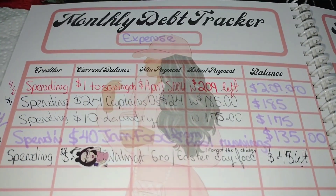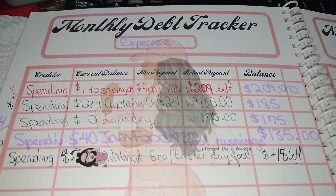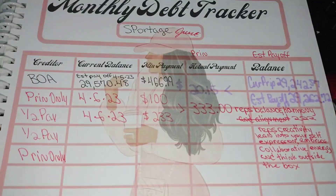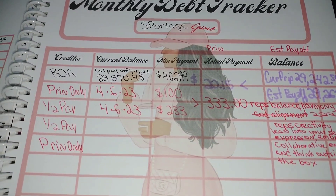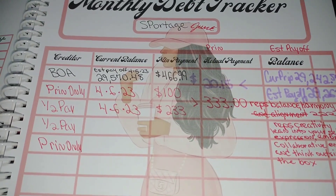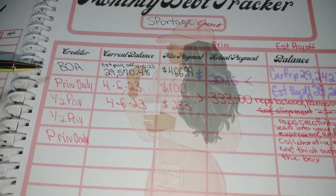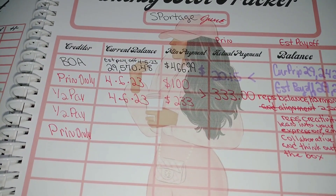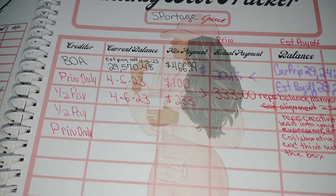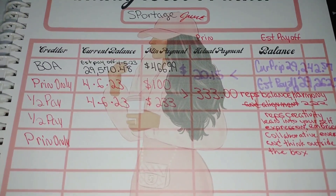I will let you guys know how everything works out. As y'all know, I'm working on the payment for June for the car. I called Bank of America and asked them if I would be able to apply the payment for April to the interest only, since I am months ahead.